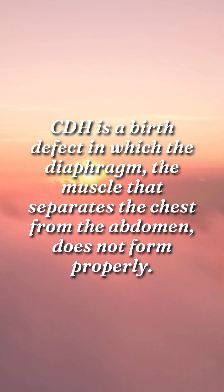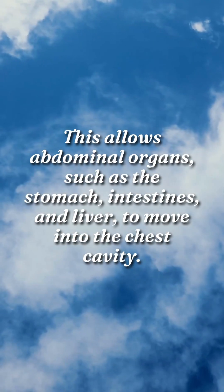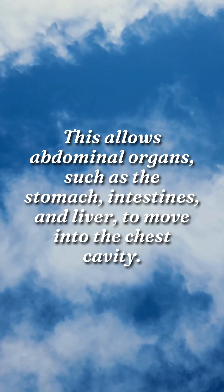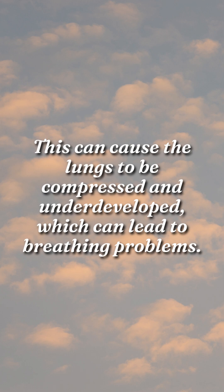CDH is a birth defect in which the diaphragm, the muscle that separates the chest from the abdomen, does not form properly. This allows abdominal organs, such as the stomach, intestines, and liver, to move into the chest cavity. This can cause the lungs to be compressed and underdeveloped, which can lead to breathing problems.